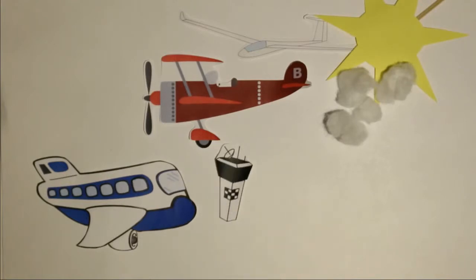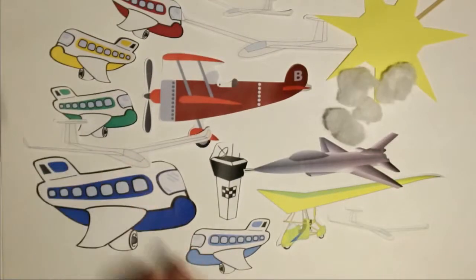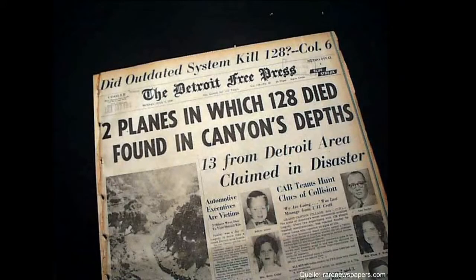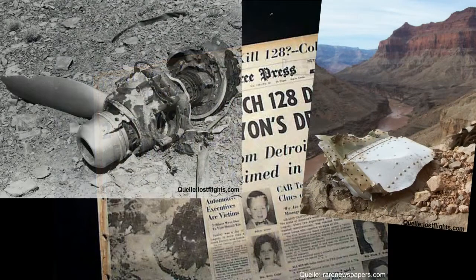Hierfür kamen Fluglotsen dazu. Um den Lotsen die Arbeit zu erleichtern und Fehler zu vermindern, wurden Systeme entwickelt, die alleine arbeiten und, wenn nötig, einen Ausweichkurs vorgeben. Um noch mehr Sicherheit zu bekommen, wurden schließlich Antikollisionssysteme entwickelt, die aber anfangs kaum verbreitet waren. Nach dem Zusammenstoß 1956 zweier Flugzeuge über dem Grand Canyon, bei dem 128 Menschen starben, wurden die Antikollisionssysteme für Airliner in den USA Pflicht.